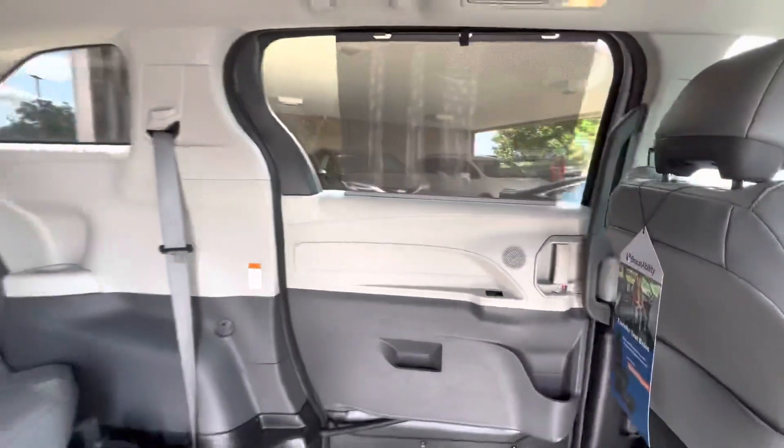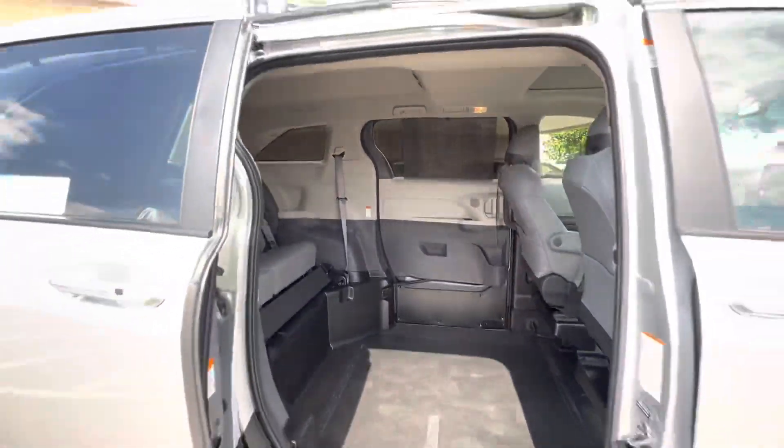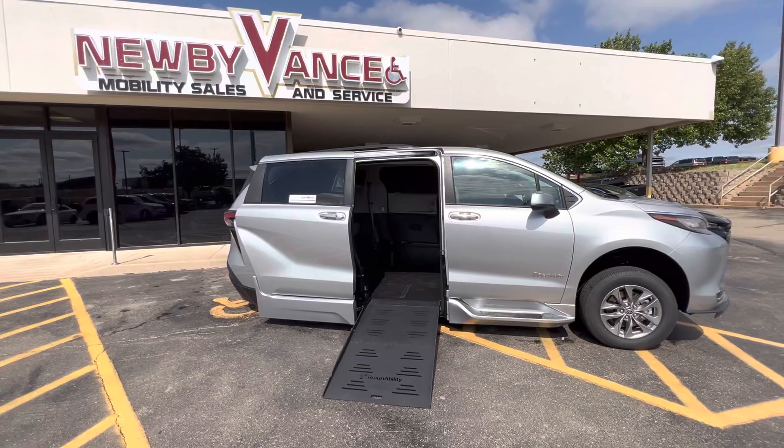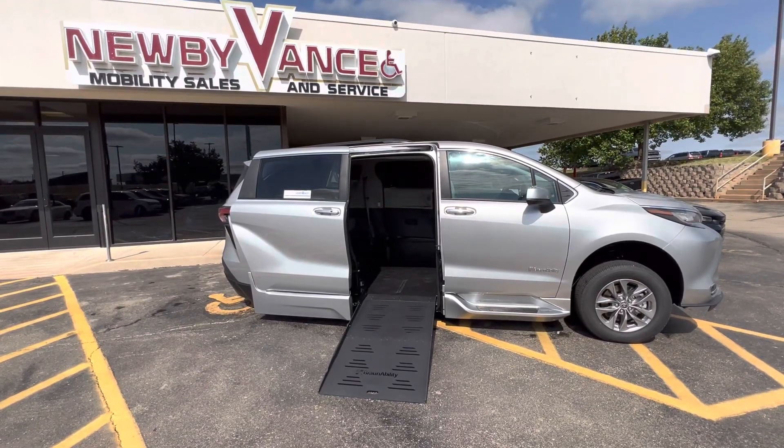Be sure to give us a call about any of our vehicles: 405-282-2113. Once again, Jason Williamson from Newby Vance Mobility in Guthrie. Thank you.